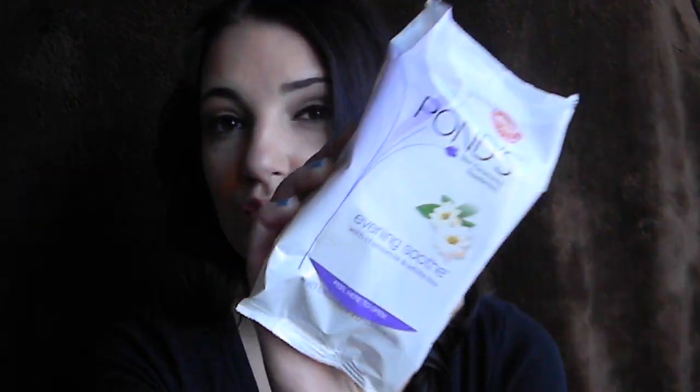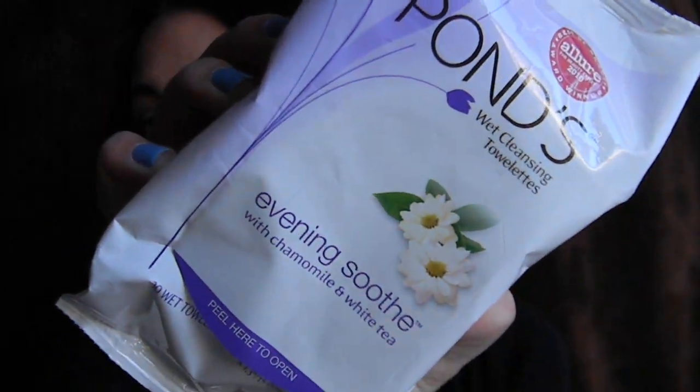Moving on to more skincare products — my favorite cleansing cloths to remove my makeup are Pond's. I love the Pond's Evening Soothe White Tea Chamomile ones. They smell so good and they're just so refreshing. I would much rather spend the money on these than buy the bigger version, like the big box of them at BJ's.